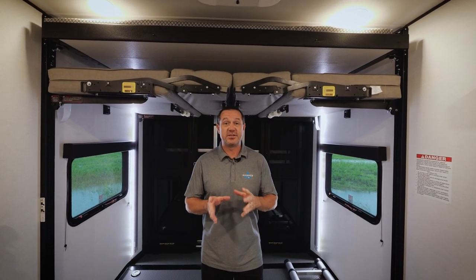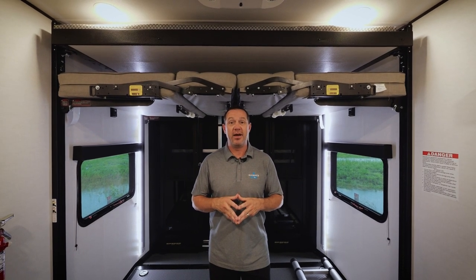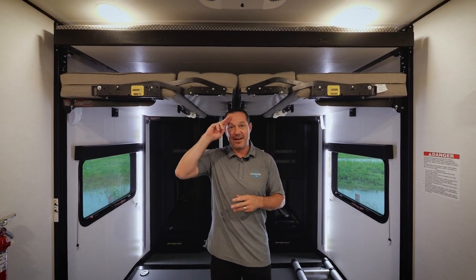Hey everyone, hope you enjoyed the tour of the 31T13. If you have any questions, visit our website at alliancerv.com. Be sure to follow us on all social media platforms. This is JB signing off.